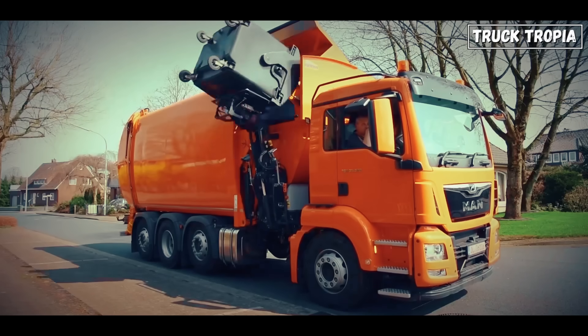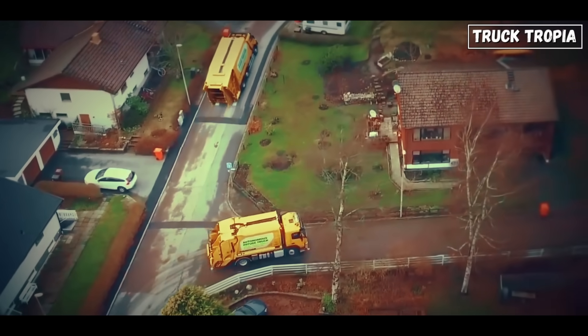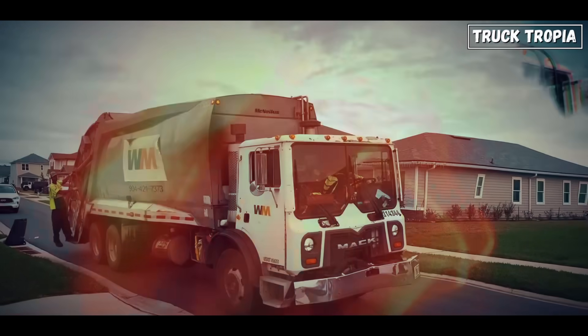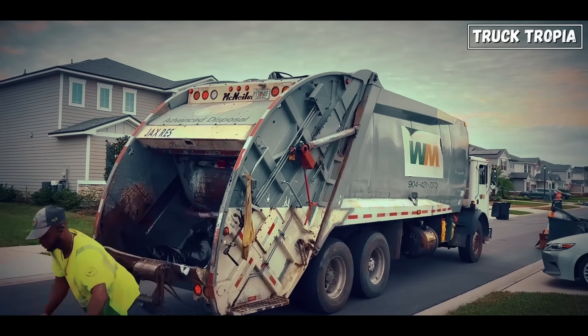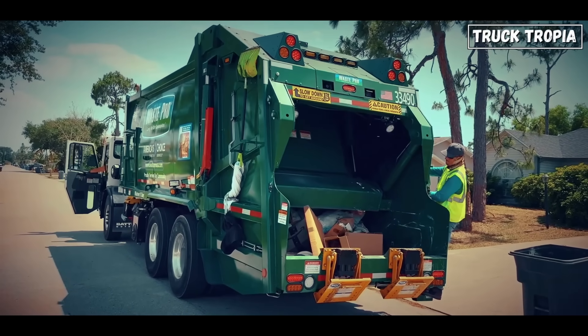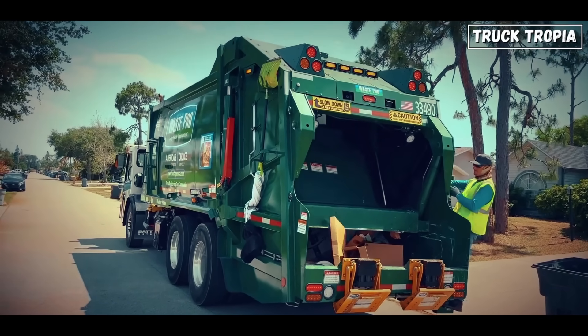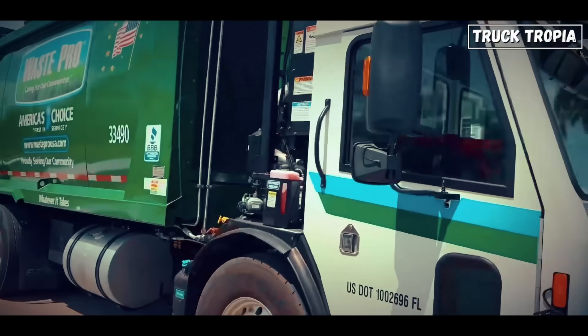Let's start by breaking down the main types of garbage trucks, because believe it or not, there's more than one way to haul trash. Rear loader: this is the most traditional design. Workers manually toss bags and bins into the back. Inside, a hydraulic plate pushes trash into the main body and compresses it. You'll often see these on residential routes or where space is tight.